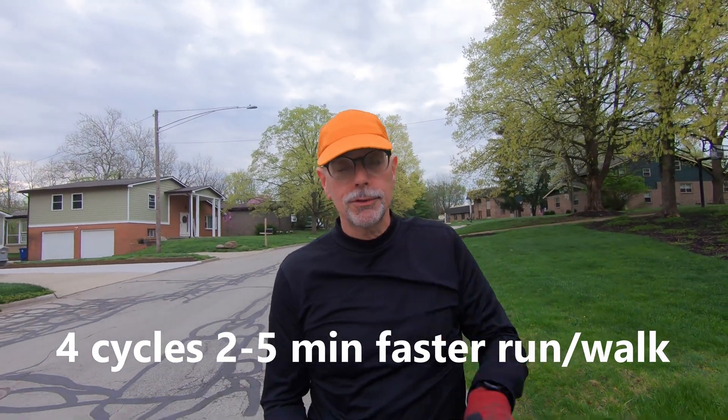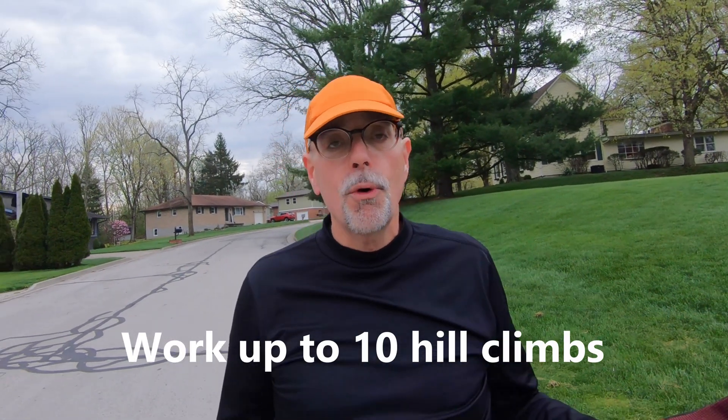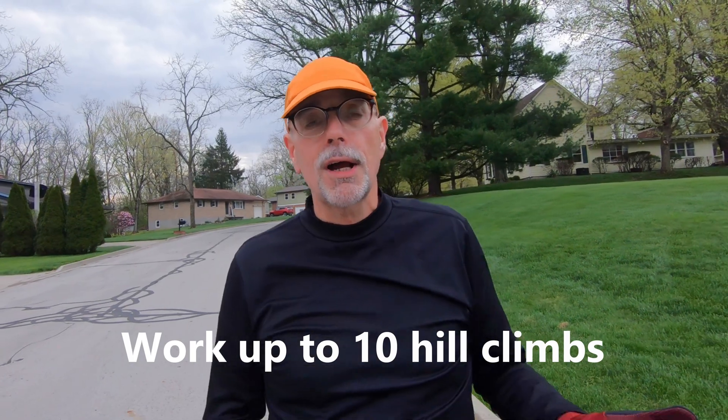The second interval suggestion is to run hills. You need a long, gradual hill — something you can run for a minute or two going up, then walk or slowly jog back down. Eventually you want to get up to doing that maybe ten times, but start with two to four and see how you go over time. That's a great way to increase VO2 max and make yourself stronger.